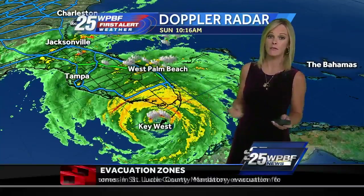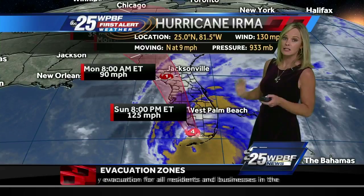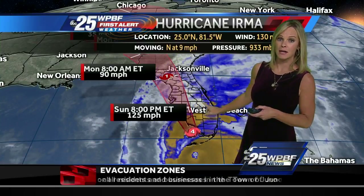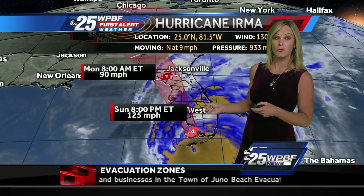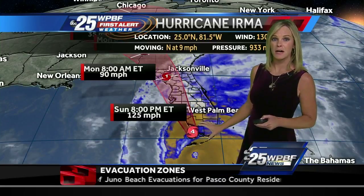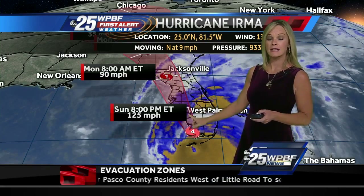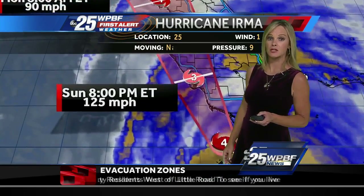Specifically, hurricane force winds are still at 130 miles an hour with no loss of intensity, continuing to span out 80 miles from the center. Tropical storm force winds extend out 220 miles from the center. The 11 a.m. advisory has a due north motion — that's different — with the same sort of wind speed, keeping it as a major hurricane.